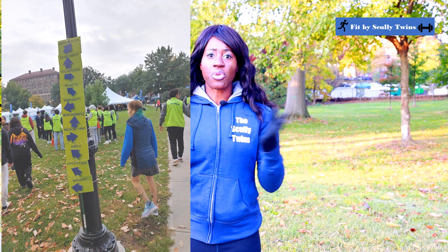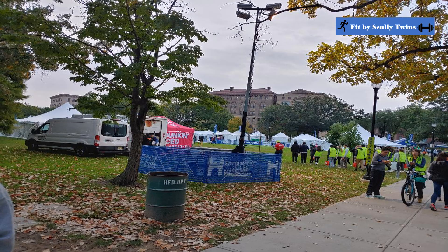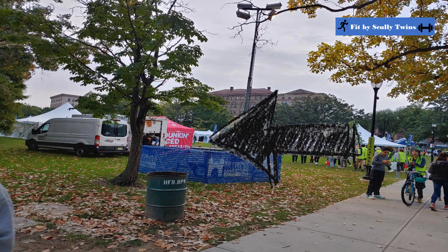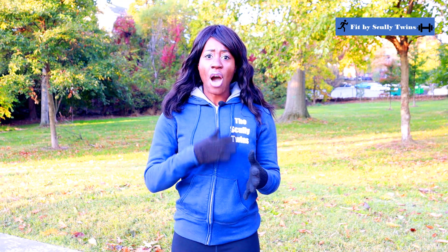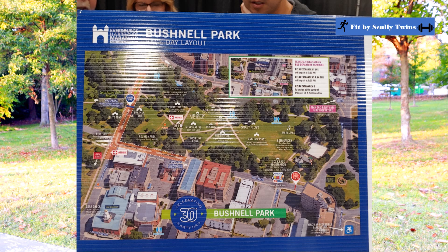The race itself started in front of the Capitol and ended at Bushnell Park. As you enter the area where all the runners are located, there were different vendors available for you to enjoy. We enjoyed the Dunkin' Donuts area where they were actually giving out free five dollar gift cards, which we used for coffee right after the race.